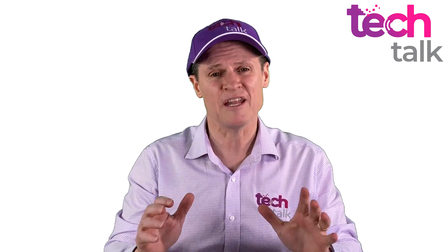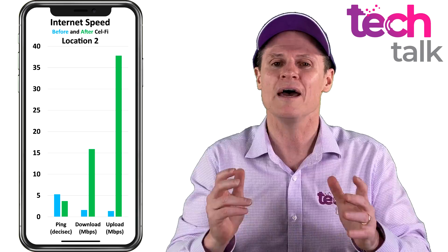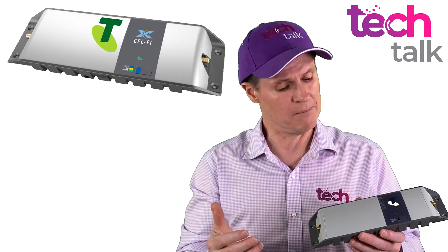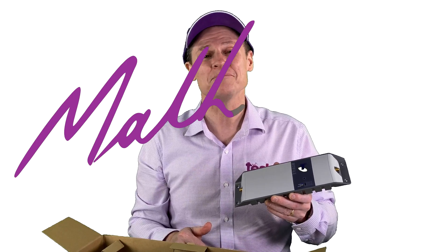In summary, the testing demonstrated that the CellFi Go booster was successful in dramatically improving the signal strength in two locations. The first location went from zero signal to a good quality signal and allowed data connectivity. At the second location, a poor signal was transformed into a very strong signal, and data speeds increased tenfold. If you would like to improve your mobile phone signal, I highly recommend both the mobile and stationary versions of the CellFi Go booster. This has been Matthew Dickerson with TechTalk.